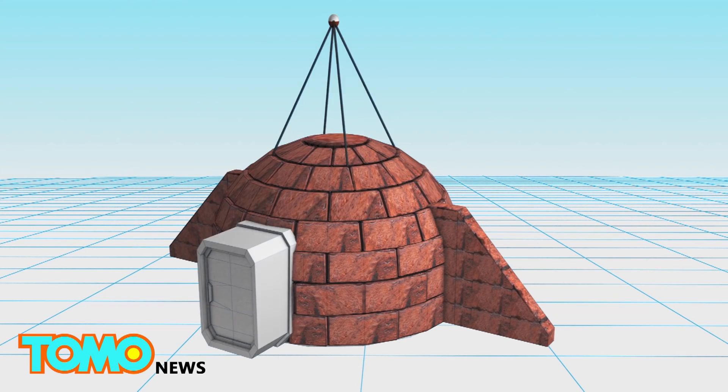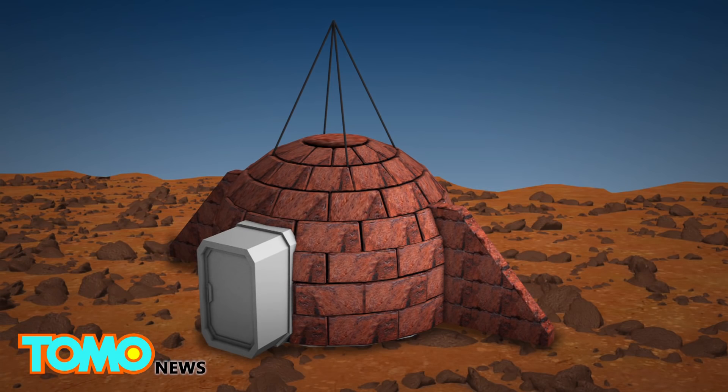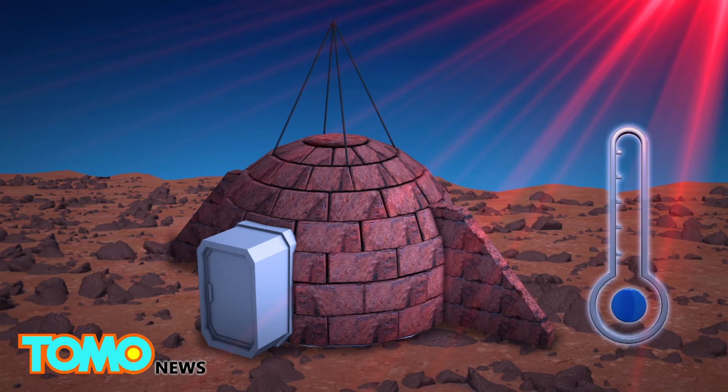Recycled spacecraft parts, including a double airlocked entrance, would be used as the front door. Experts believe the dome would be able to withstand the Martian environment, including extremely low temperatures, micro-meteorite impacts, a thin atmosphere, and cosmic radiation.